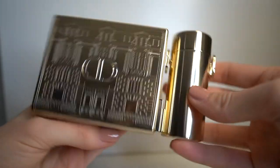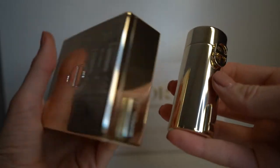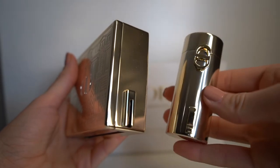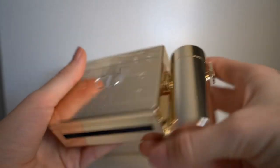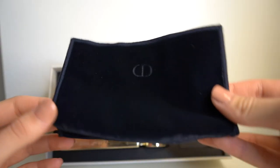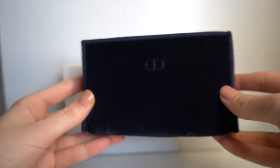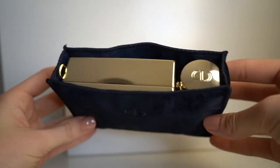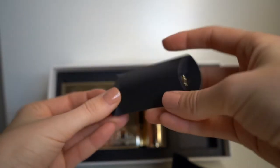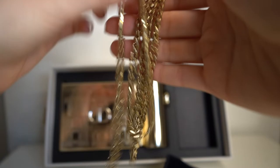You can separate the two parts of the clutch. Inside the box comes a dust bag that you can use to protect the clutch. You also get a chain that you can attach to both sides of the clutch and use it as a bag over your shoulder or to hold it in your hands.